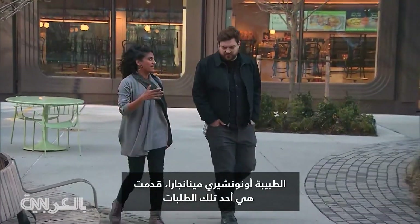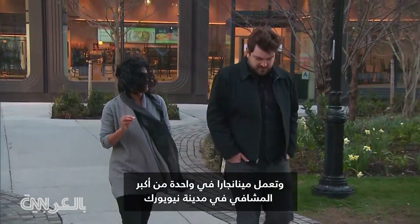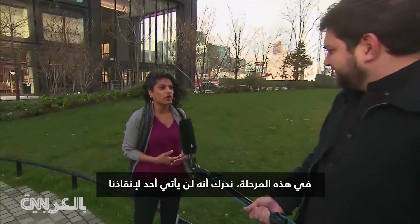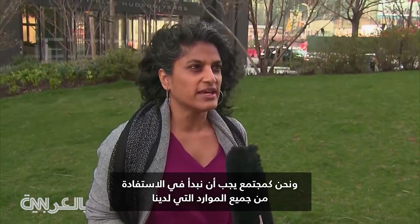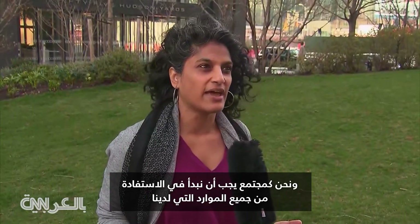Dr. Anushree Anandjara made one of those requests. She works at one of New York City's biggest hospitals. Even she is having to seek help from unconventional sources. At this point we are realizing no one is coming to save us, and we as a community at a grassroots level have to start to mobilize to utilize all of the resources that we have.